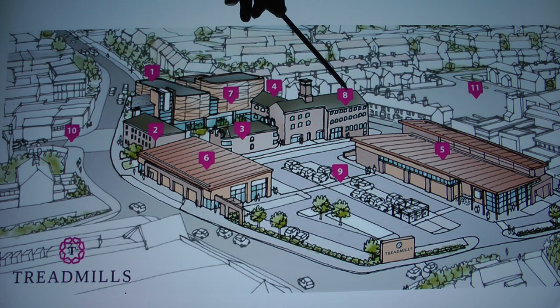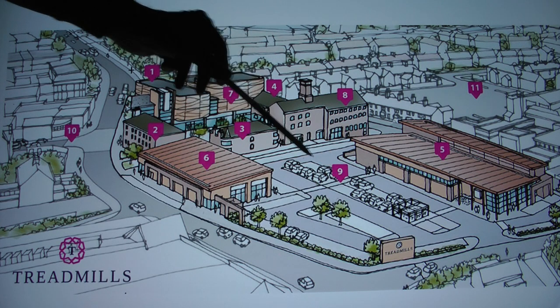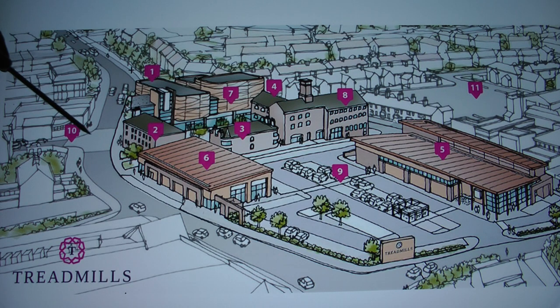Number eight, the original prison buildings — that's going to be some kind of tech hub. Number nine is a new car park. Number ten, Zetland Street, which exists at the moment, is going to be completely revamped — to use the jargon term. This is the original Crosby Road car park which exists but it's going to be upgraded.